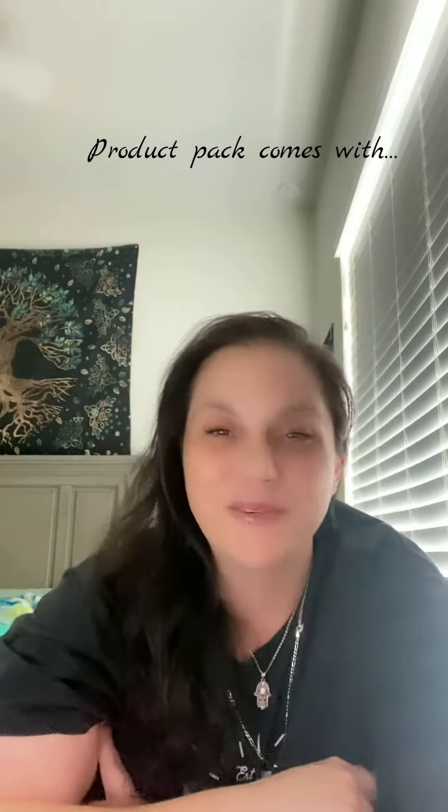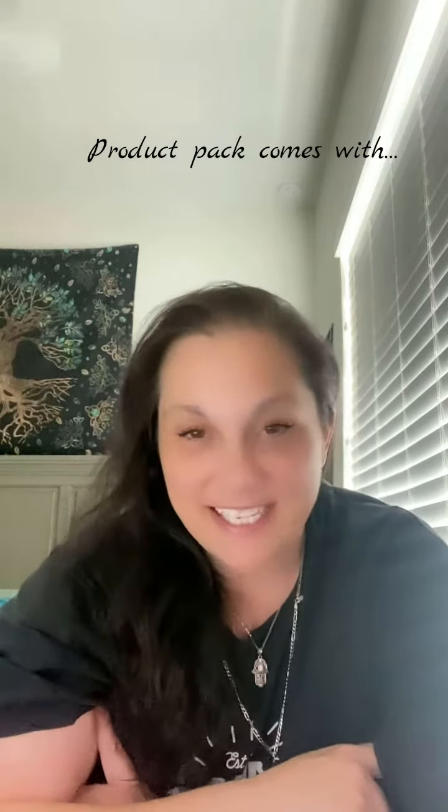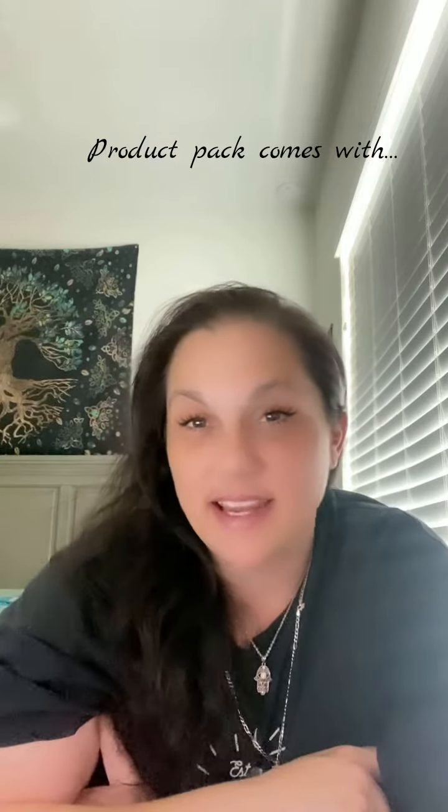So buying a product pack, you're really saving money. Because if you wanted to be a retail customer and you purchased three products, you're going to spend $199. So I'm just kind of here to show you what's in the product pack, why I'm excited, and why I decided to go ahead and just purchase it.